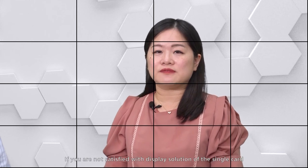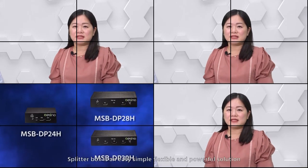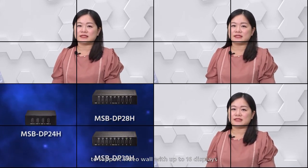If you are not satisfied with the display solution of a single card, you can expand the number of displays with splitter box solutions. The splitter box is an easy, simple, flexible, and powerful solution to support a video wall with up to 16 displays.